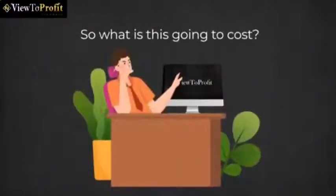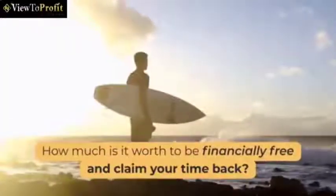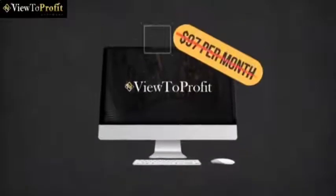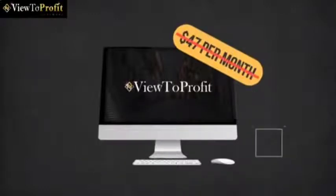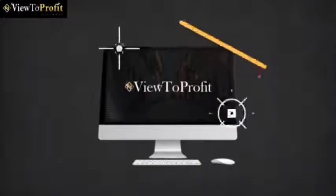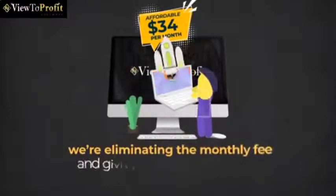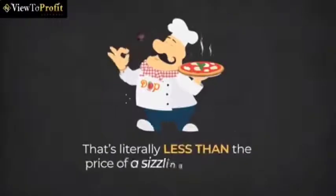So what is this going to cost? How much is it worth for you to quit your job and go full-time online? How much is it worth to be financially free and claim your time back? I'm guessing $197 a month would be a bargain. But of course, you're not going to pay $197 a month — not even $47 a month. We initially set out to price this at an affordable $34 a month, but during the special launch period, we're eliminating the monthly fee and giving you a whopping 50% discount, but only if you act now. That's literally less than the price of a sizzling hot pizza.